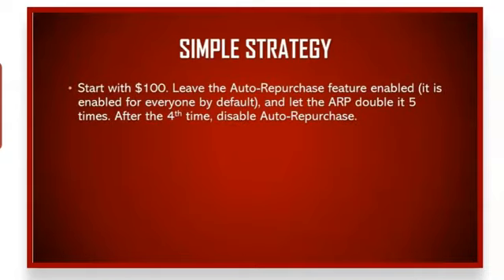You're going to start with $100 in traffic package purchases — I recommend buying 10 x $10 traffic packages. Leave the auto-repurchase feature enabled; it's enabled for everyone by default. This speeds things up and automates everything for you, so the ARP is still working for you even while you sleep.